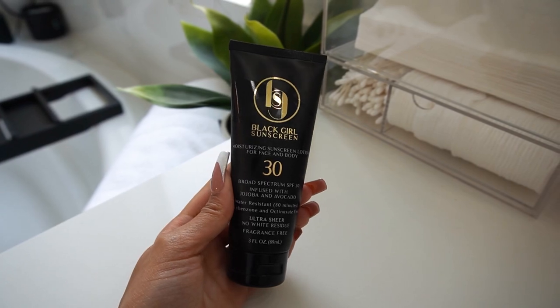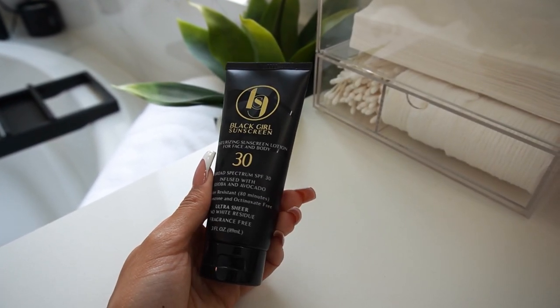The last step of my skincare routine today is Black Girl Sunscreen. This is an SPF 30 sunscreen, and one of the main features is that it's not going to give you a white cast or chalky residue, especially if you have a darker skin tone. It's infused with natural ingredients like jojoba and avocado, it's vegan, cruelty-free, and water resistant for up to 80 minutes. It's super important to wear your SPF daily to help fight premature signs of aging and sun damage.